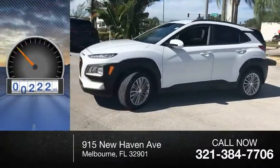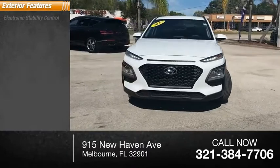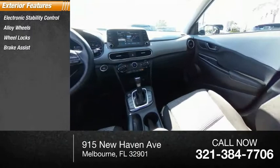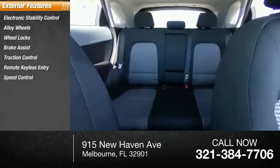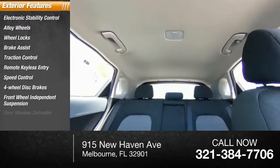This vehicle has less than 5,000 miles. Here are some of this vehicle's great options: electronic stability control, alloy wheels, wheel locks, brake assist, traction control, remote keyless entry, speed control, four-wheel disc brakes, front wheel independent suspension, rear window defroster.